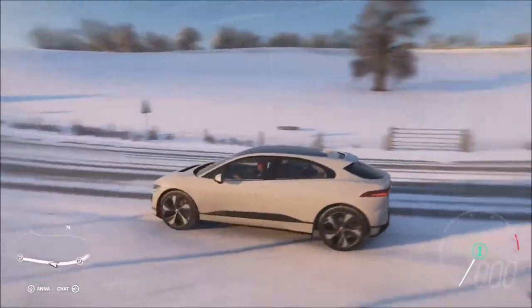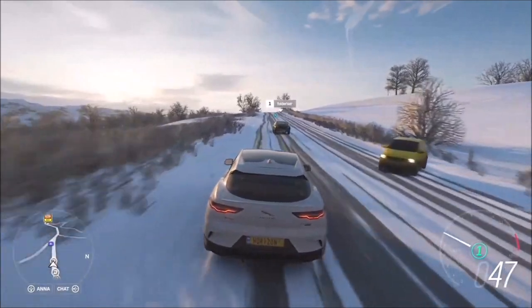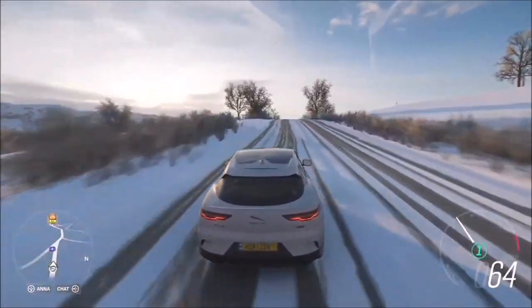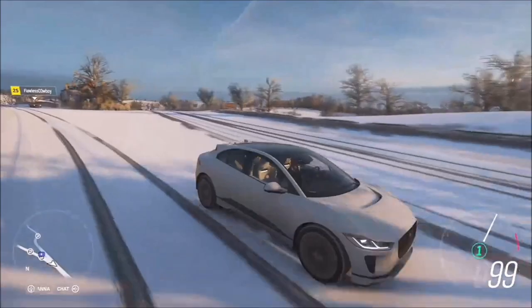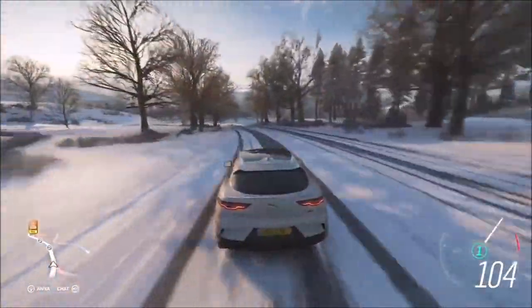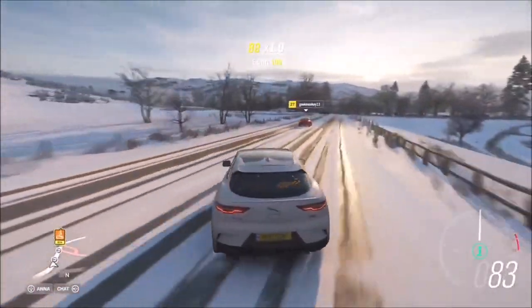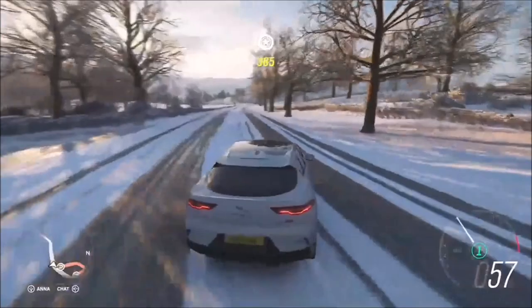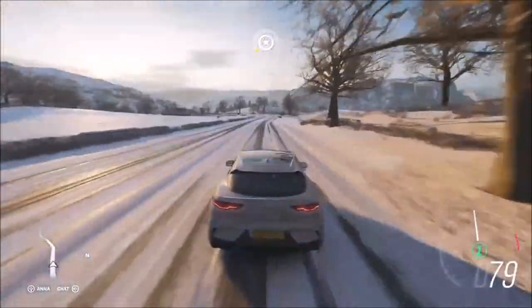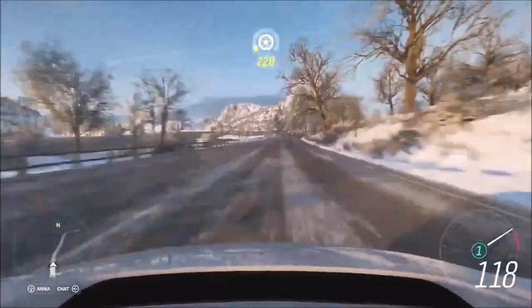Moving on to the Jaguar I-PACE - this is the first all-electric SUV from Jaguar and it signals a big change in where major manufacturers are heading with electric cars. It does 0-60 in about 4.5 seconds, is all-wheel drive, and has a top speed of 124 miles per hour. It came out last year but has already won numerous awards including best electric powertrain and best new engine at the International Engine and Powertrain of the Year Awards.